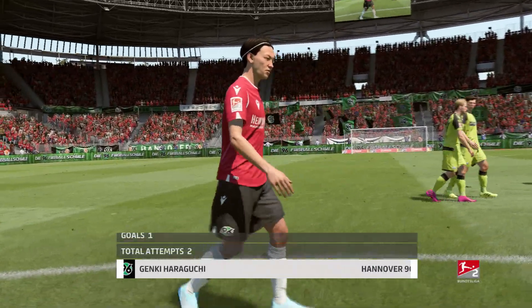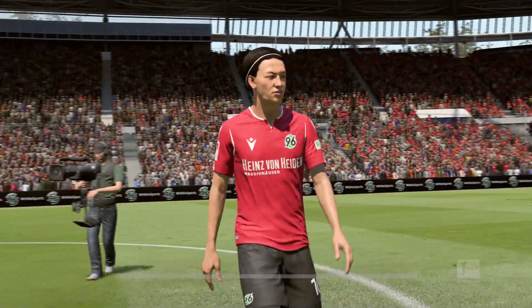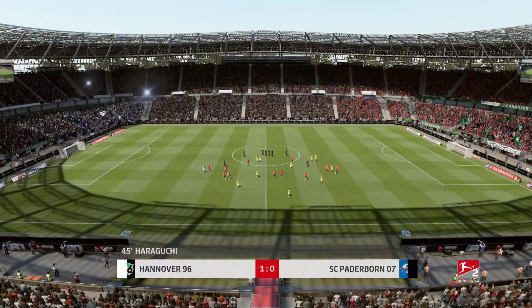Well, the player that we're featuring here has done well. He's certainly been an influence on this first half. Yeah, and what a good time to score that was, putting his side in the lead.